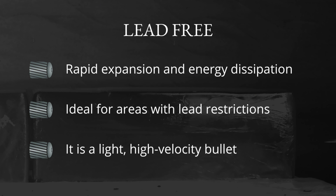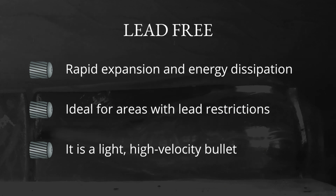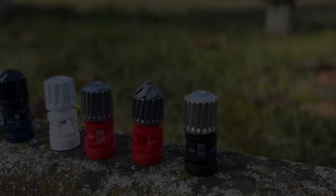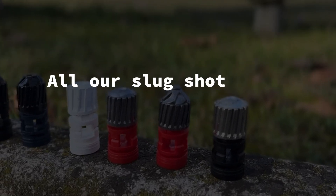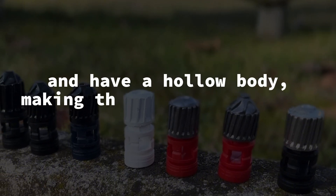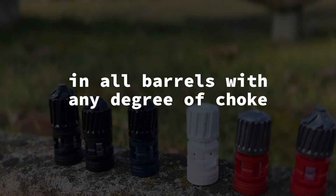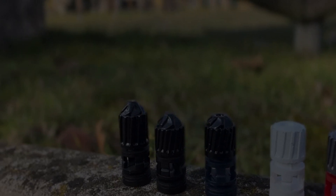Key features of the tin shot shell include immediate energy transfer for significant shock, usability in all areas where lead is banned, and impressive effectiveness even on medium-sized animals. In conclusion, we would like to highlight an important point: all our slug shot shells are externally ribbed and have a hollow body, making them suitable for use in all barrels with any degree of choke, even the tightest ones. Thank you for your attention and happy shooting from BNP.